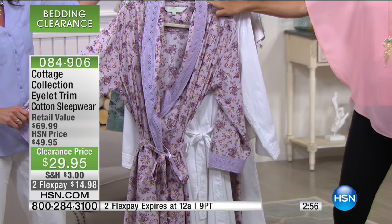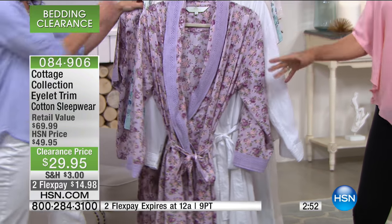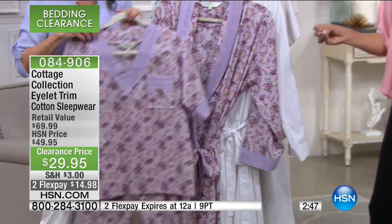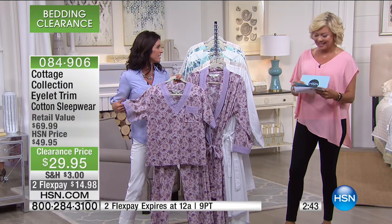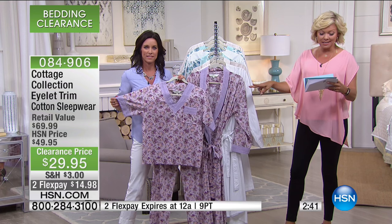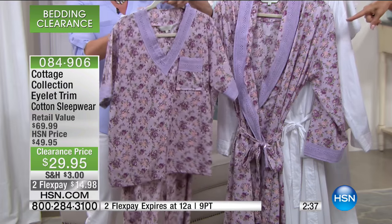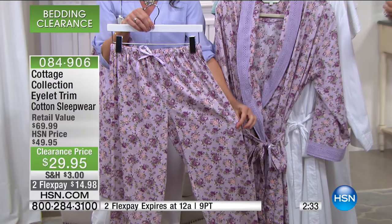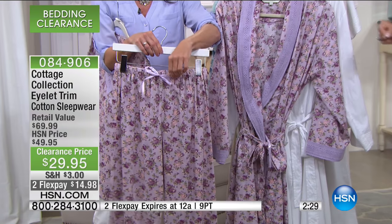In terms of sizing with the robes, it's dual size: extra small/small, medium/large, extra large/1X, and 2X or 3X. Length on the robe is 50 inches. For the PJs, which is a two-piece set, the top is 26 inches and the pant has a 30½-inch inseam. Also all cotton and dual sized: extra small/small, medium/large, extra large/1X, and 2X or 3X.